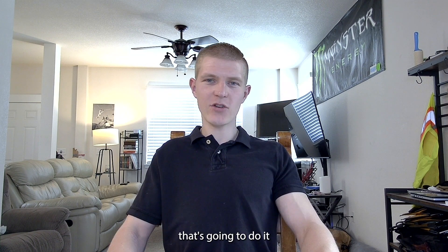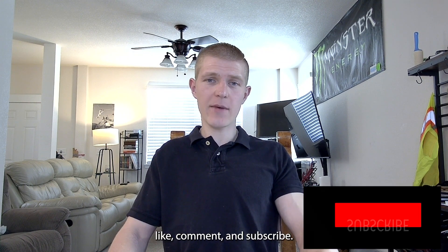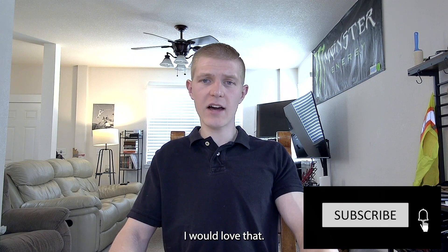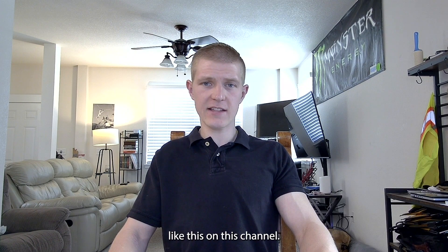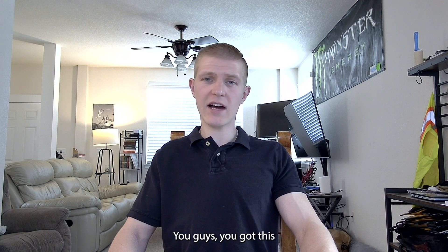Don't psych yourself out — that never helps anyone. That's going to do it for this video. I hope this helped in clarifying what you're going to have to study for the CEP exam. If you can leave a like, comment, and subscribe, I would love that. Good luck on the exam — you guys got this!